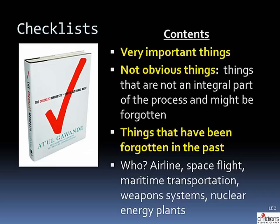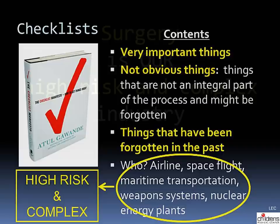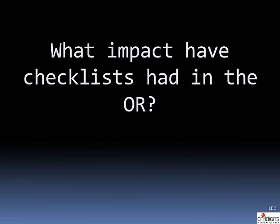Who uses checklists? The airline industry, space flight, and so on. What do all these industries have in common? They are all high risk and complex. For us, surgery is our high risk and complex industry.